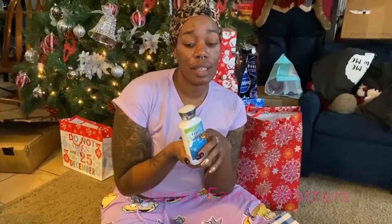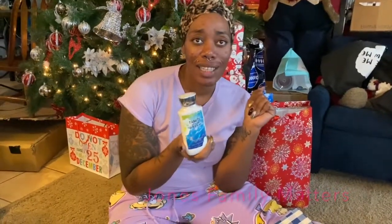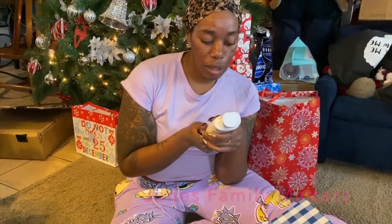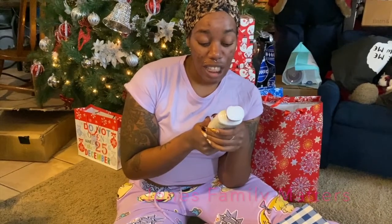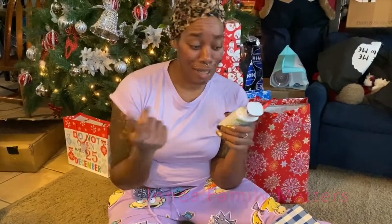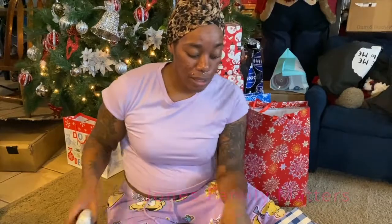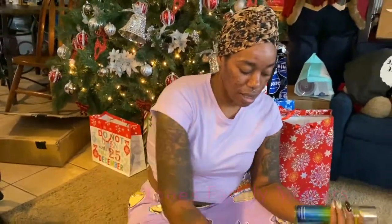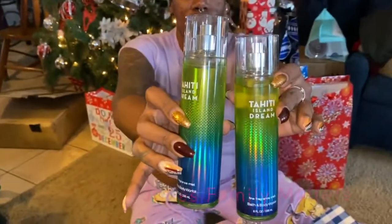I loved Tahiti Island Dream and was out of it, so I got it again. The fragrance notes are fresh coconut water, sparkling mandarin, kiwi blossom, lush frangipani, and Tahitian vanilla musk. I got two sprays and I love the way this smells. So yeah, that's it for this Bath and Body Works haul.